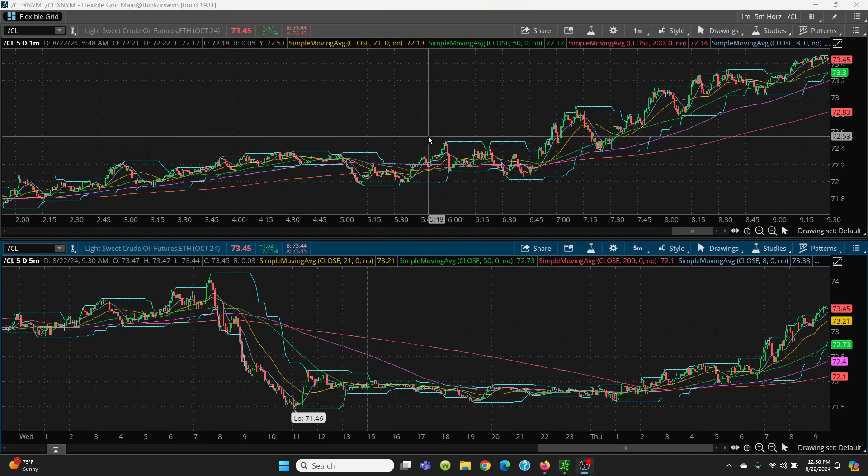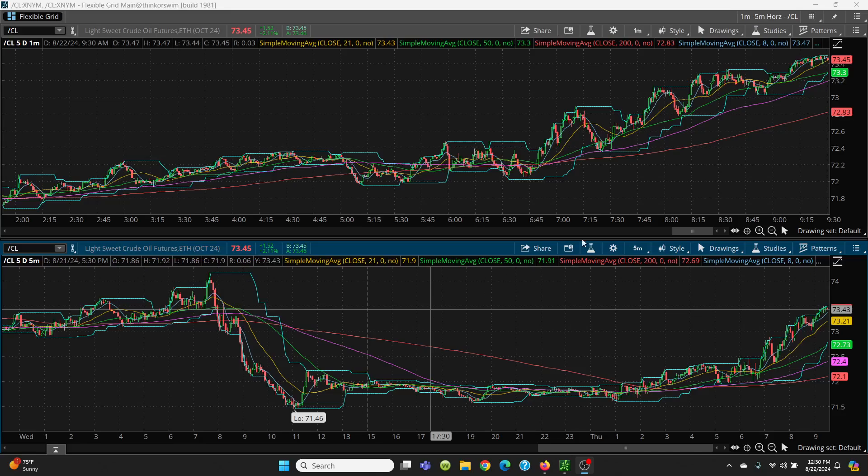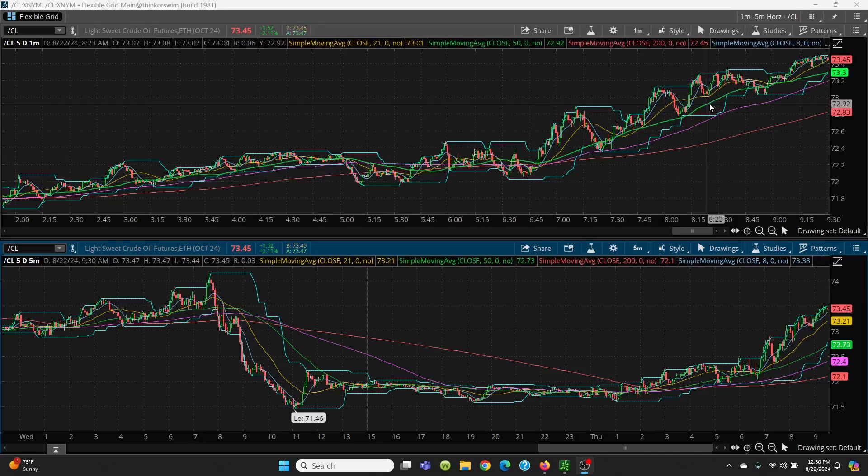Here we have crude oil, your one-minute and your five-minute chart. You can see here how nice this pattern is going. Our low was 71.67, and then yesterday we put a low in at 71.46, but it closed back up above 71.67, and that was a nice buying opportunity to take it longer.